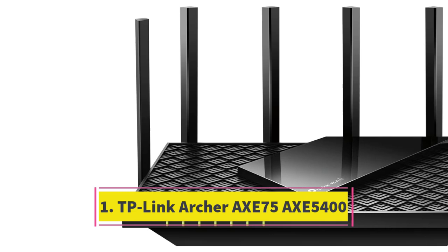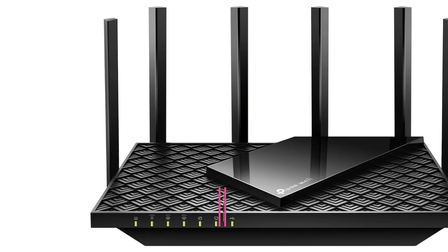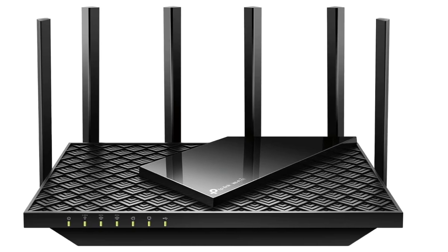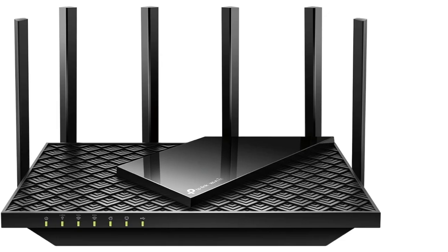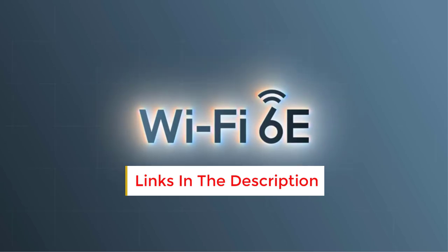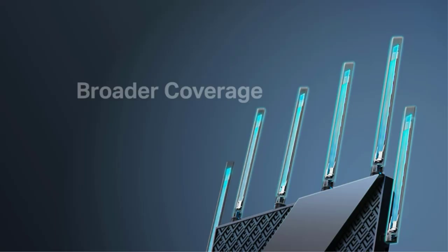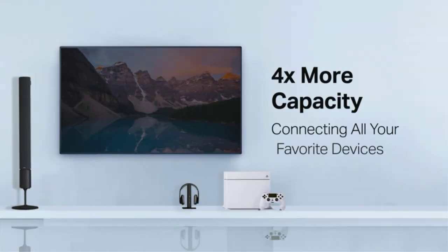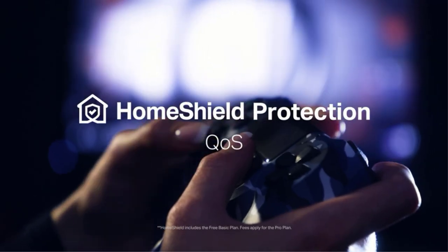Number 1: TP-Link Archer AXE75 AXE5400. The TP-Link Archer AXE75 AXE5400 leverages the latest Wi-Fi protocols, introducing a 6 GHz band alongside the familiar 5 GHz and 2.4 GHz bands. It boasts speeds up to 5,400 Mbps, achieved through a combination of 2,402 Mbps from both the 5 GHz and 6 GHz bands, complemented by 574 Mbps from the 2.4 GHz band.